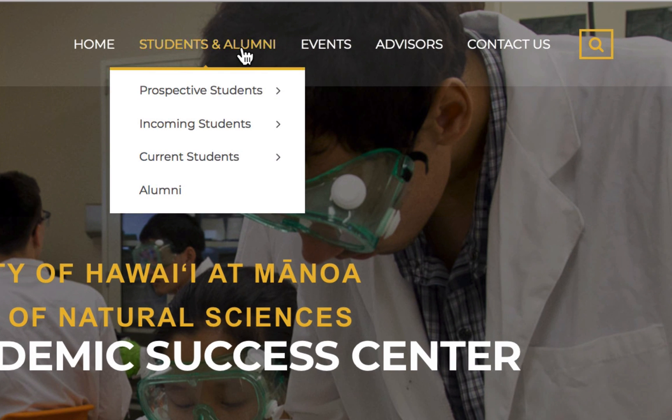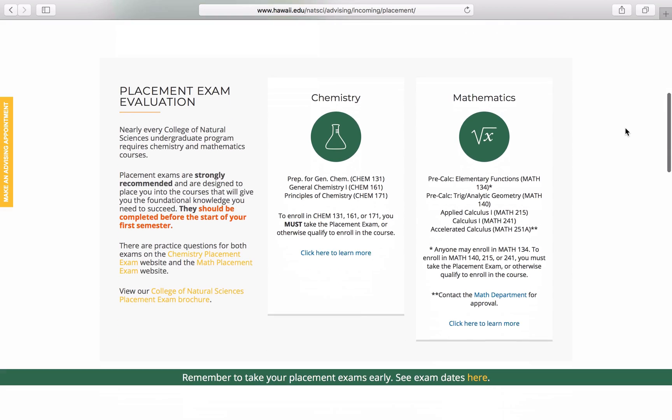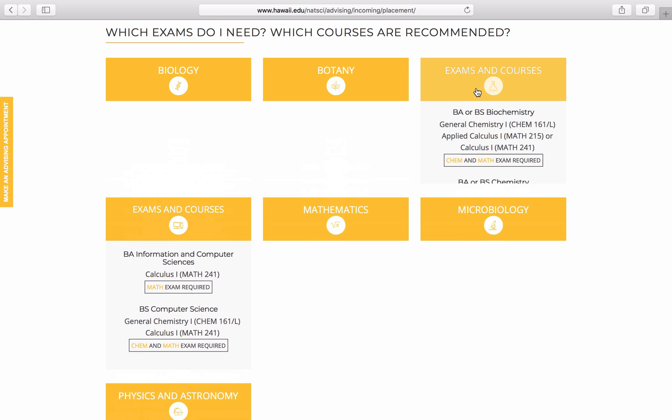Next, you'll go to Students and Alumni, then Incoming Students, then Placement Exams. This website has a section called "Which exams do I need? Which courses are recommended?" This section specifically lists the recommended courses to place into if you need to take the chemistry or mathematics placement exams.